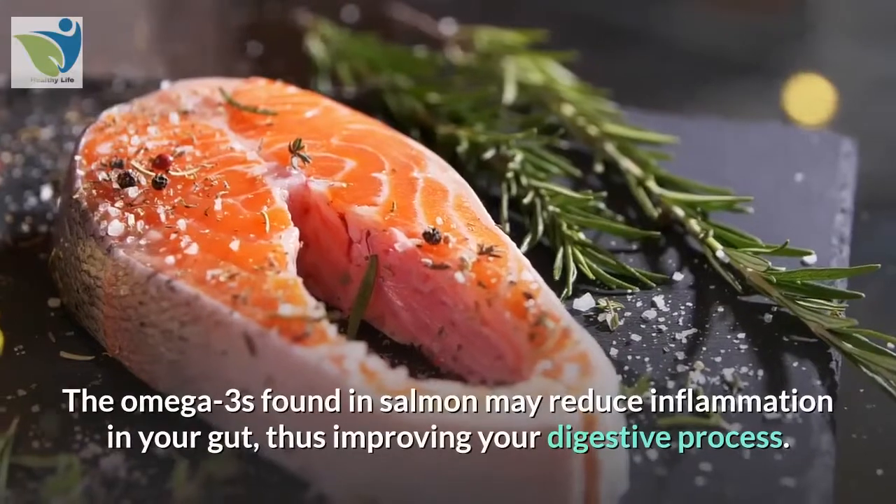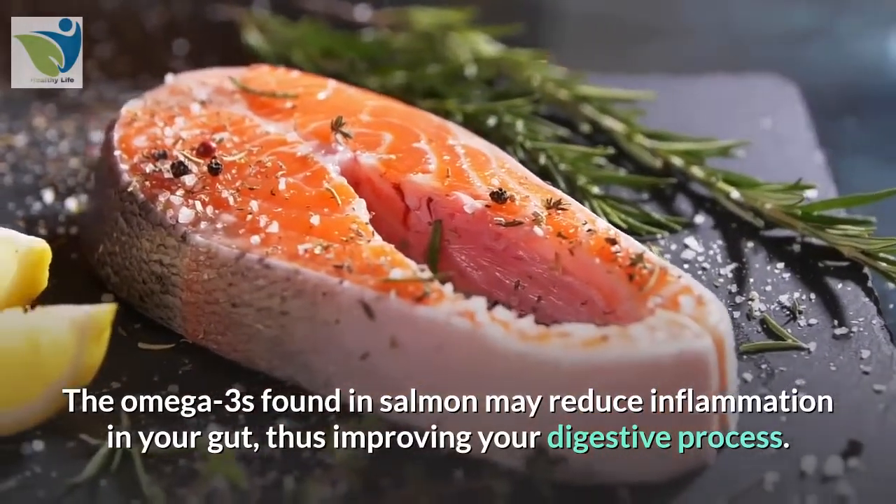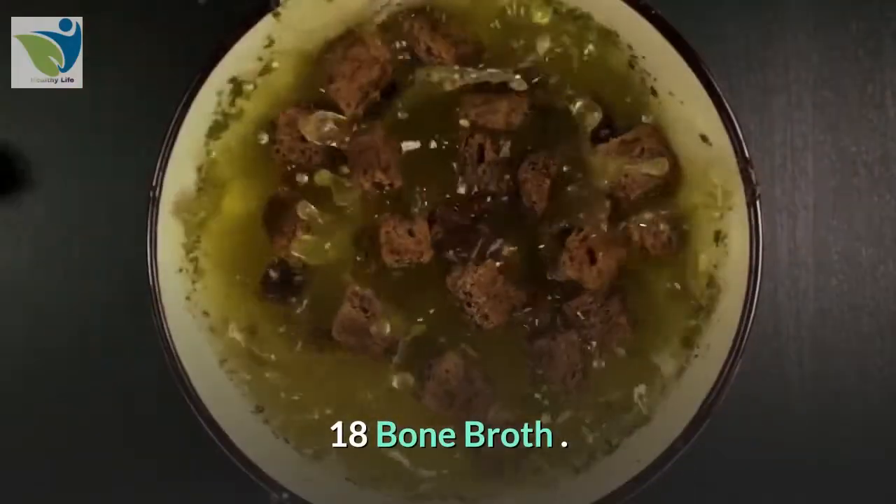17. Salmon. Salmon is an excellent source of omega-3 fatty acids, which can help reduce inflammation in your body. The omega-3s found in salmon may reduce inflammation in your gut, thus improving your digestive process.